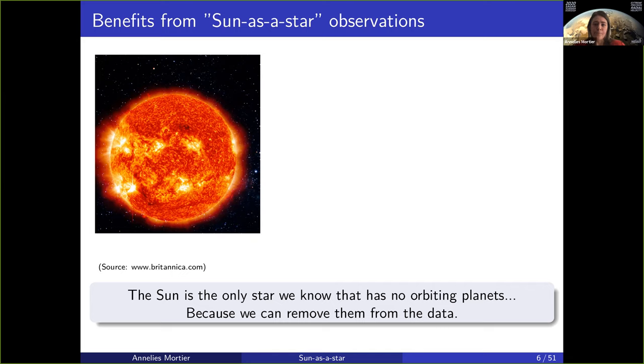The other thing that makes the sun such a good object is the fact that we can actually resolve it. We can look at where the stellar activity regions are, how many spots, how strong they are, how many plages there are, what the magnetic field looks like. We have a quite detailed resolved picture of the sun that we can compare with sun-as-a-star observations and see if we can relate one to another, in order to also do that for other stars where we can't resolve them.